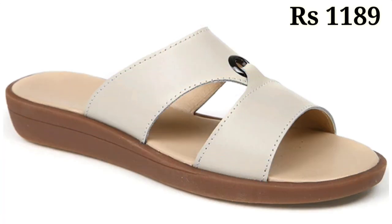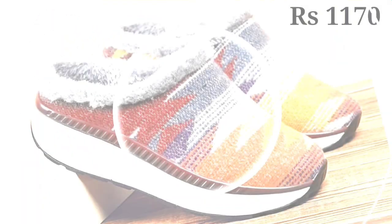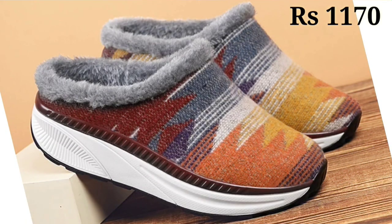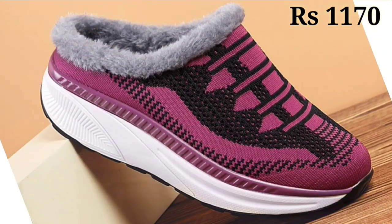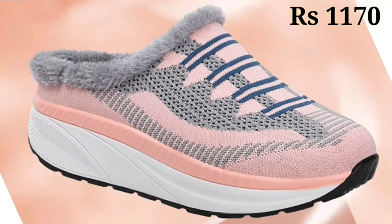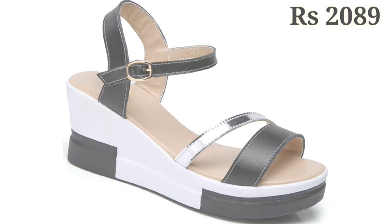Now let's talk about how you can buy these footwear designs. If you want to place an order, there is a Parsale link below in the description box. Just click on the video title and scroll down — you will see a blue colored link, which is the Parsale link. When you click on it, you will be redirected to the website from where you can easily place your order.